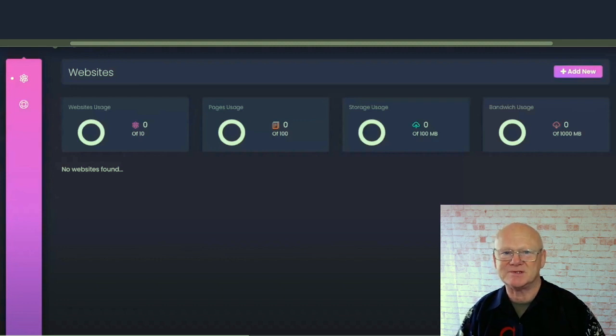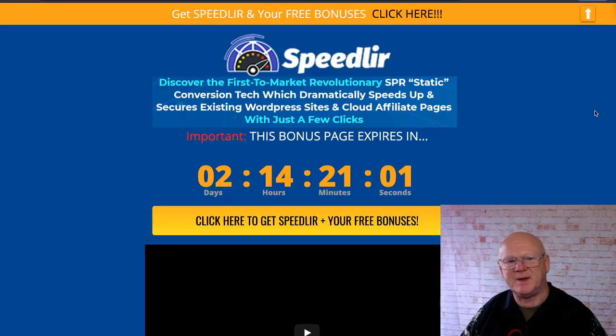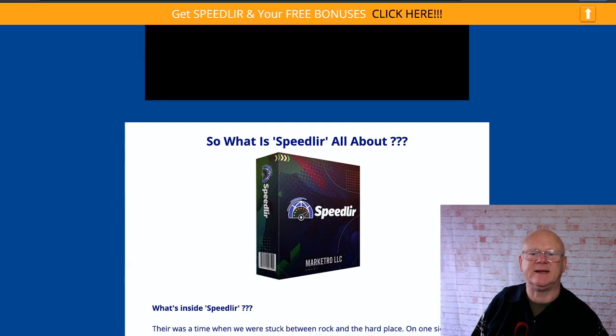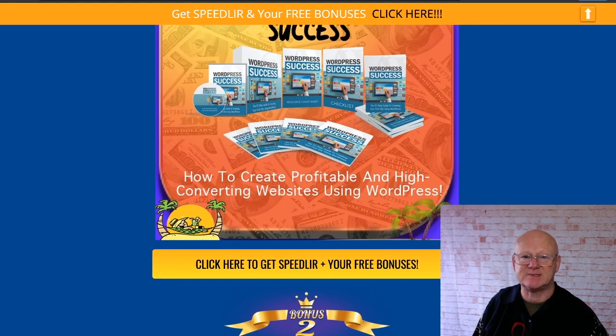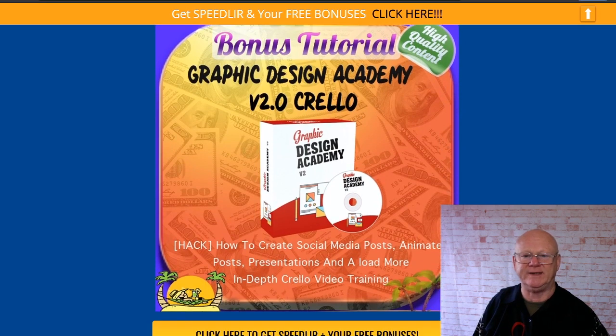Welcome to my bonus page. Scrolling past the prices, the first bonus is WordPress Success. I'm giving you this because Speedlier is all about WordPress — it's going to show you how to create profitable and high-converting websites using WordPress. It's going to make it so easy to get your sites up and running.